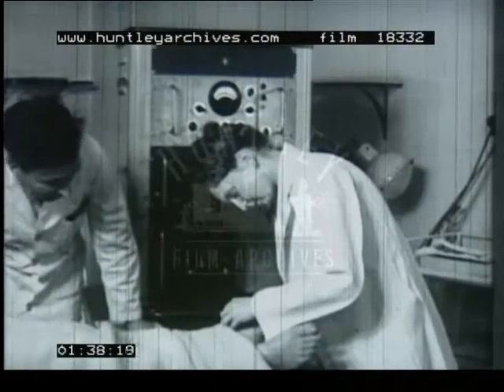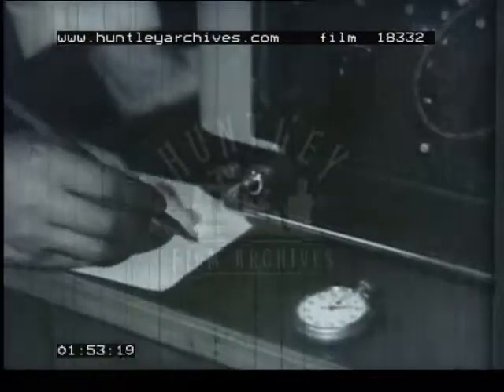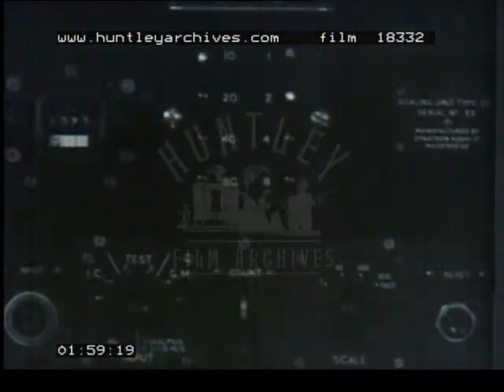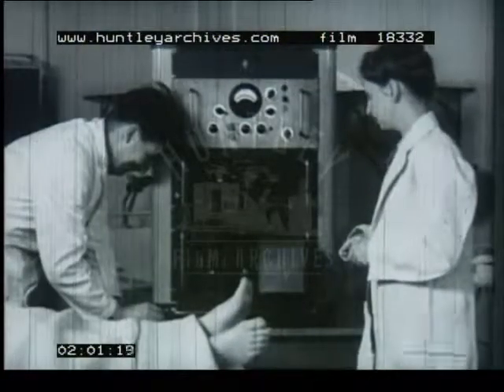The injection is made and the scientist starts his stopwatch. The radio sodium travels up the leg in the bloodstream. The counter is shielded from outside radiation by a lead block with a slot beneath. Ten seconds have passed and the counter reveals the arrival of the radio sodium. From such experiments, it is hoped to devise a test to help prevent some of the complications which follow childbirth.